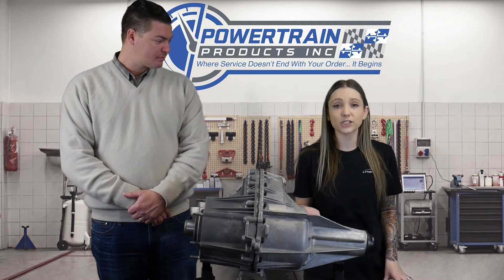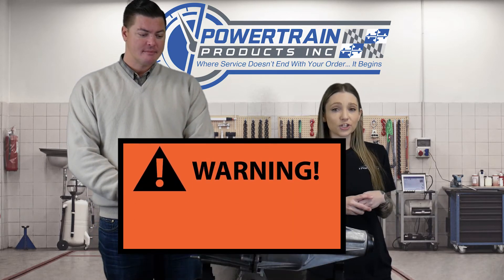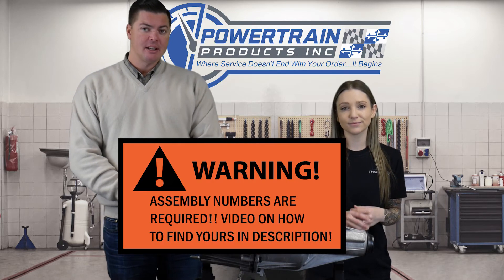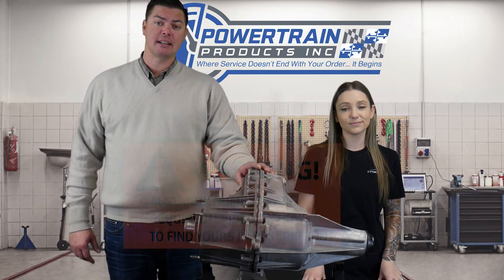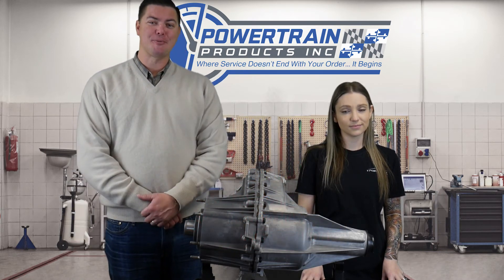Just like all of your transfer case purchases here, we do require an assembly number at the time of purchase so that we can ensure we are getting you the proper unit. If you have any questions about your transfer case or any other transfer case, give us a call at 888-842-0023 and any one of our geniuses would be more than happy to help.